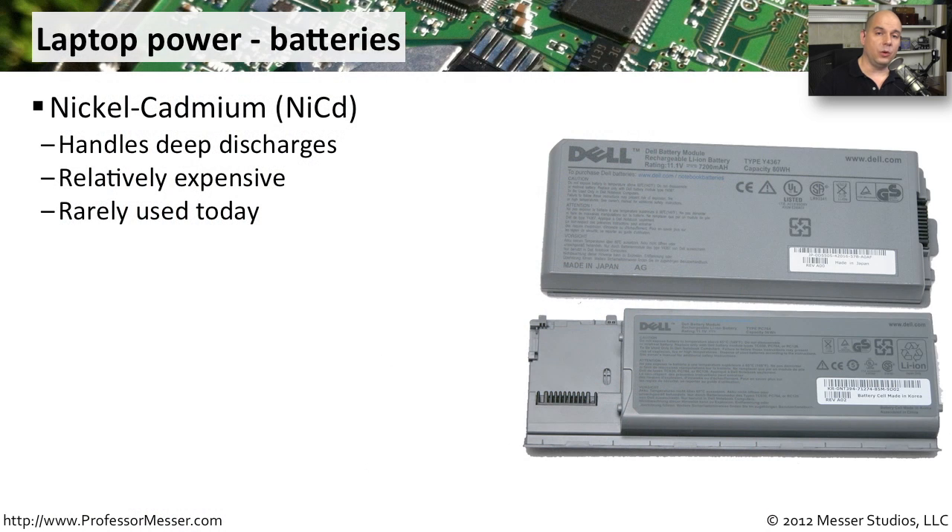On a laptop, we can move away from the wall outlet and take our laptop on the road — we don't have to always be plugged into a power source — because our laptop has batteries inside of it. Some of the early types of batteries used on mobile devices was nickel cadmium, or NiCAD. These older batteries are rarely used these days, but they were able to handle very deep discharges. Unfortunately, they were relatively expensive and from an environmental perspective, not very good batteries. You rarely see these used for consumer electronics these days.